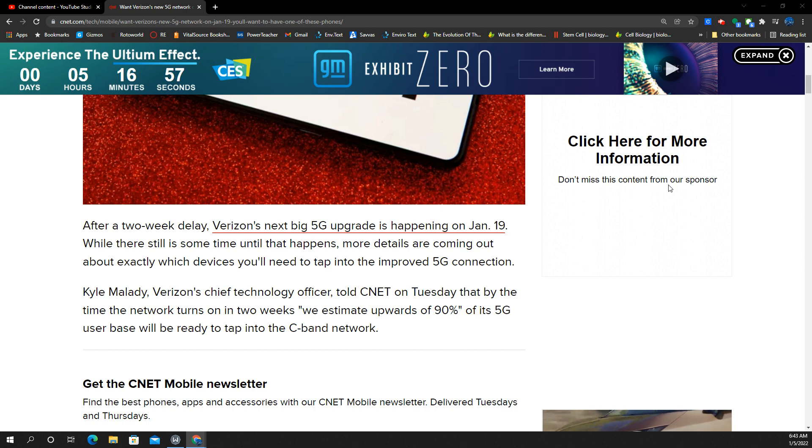So let's say that you are a Verizon customer. How do you get connected? How do you know your phone is future-proof for this? Kyle Malady, Verizon's chief technical officer, indicated to CNET how you can get connected and who will be able to connect.